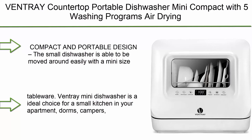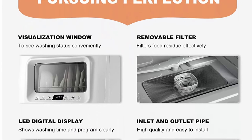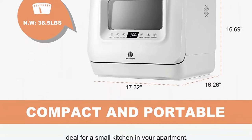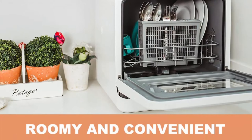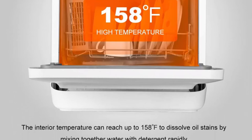Number 9: Venturi Countertop Portable Dishwasher Mini Compact with 5 washing programs and air drying function, for small apartments, dorms, and RVs. The small dishwasher is easily moved around with its mini size of 17.32 x 16.26 x 16.69 inches and 38.5 pounds net weight, holding 2 place settings of tableware. Ideal for a small kitchen, apartment, dorms, campers, RVs, boats, and more.